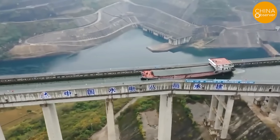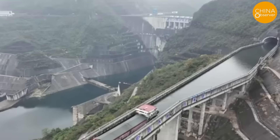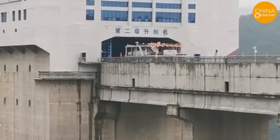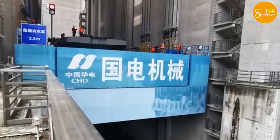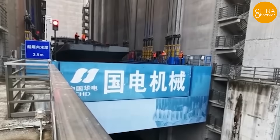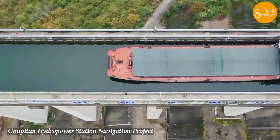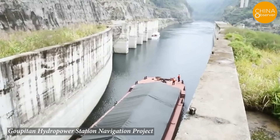Have you ever heard of a 500-ton cargo ship driving on a viaduct? Well, it happened in China. The viaduct built for cargo ships shown in this video is part of a 471 million US dollar megaproject on the Wu River in Yuqing County, Guizhou Province. This megaproject is called the Gopitan Hydropower Station Navigation Project, and it's built to help get ships over the Gopitan Hydropower Dam.